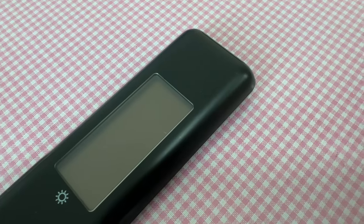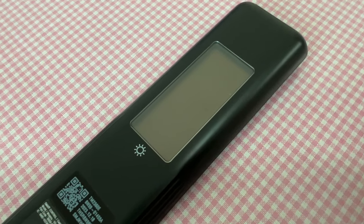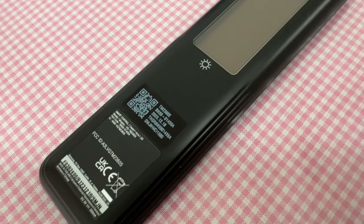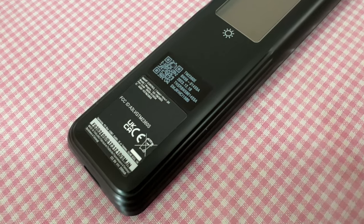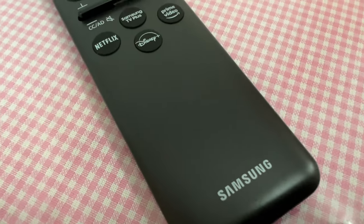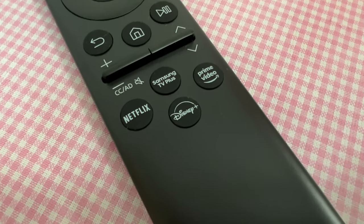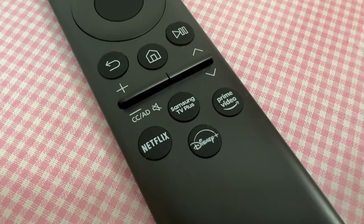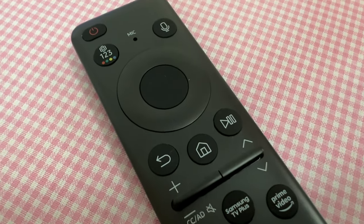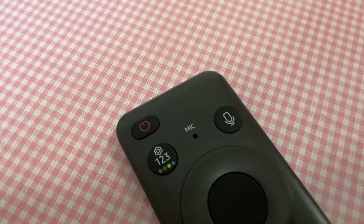For the remote control, Samsung uses a rechargeable remote so you don't have to buy batteries ever again. However, because the entire remote is sealed, if the internal battery needs to be replaced, I just hope I don't need to buy a new remote. The remote itself feels nice in the hand but is a bit slippery. It has Netflix, Disney+, Prime Video, and Samsung TV one-button access. The buttons feel good and clicky — can't really complain about the remote.